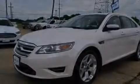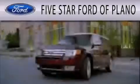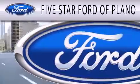We invite you to contact us today to learn more about this vehicle. Five Star Ford of Plano is dedicated to doing everything possible to ensure that the experience you have selecting your next vehicle is as pleasant as possible.